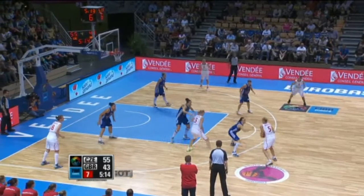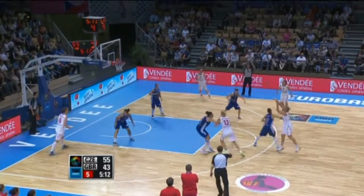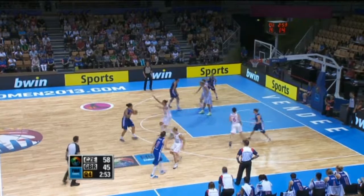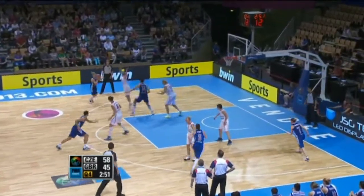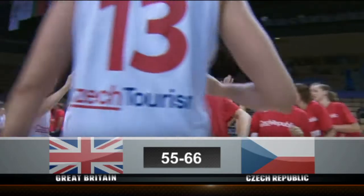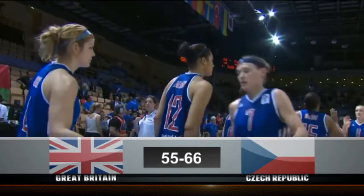Gustova outside fires up for three — it is good for three. Lidham has it outside, fires up, the three is good. The Czech Republic have a 66-55 win over Great Britain.